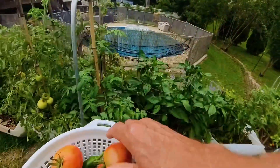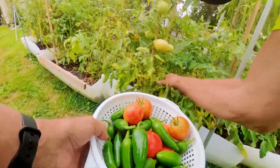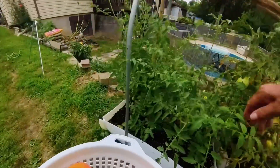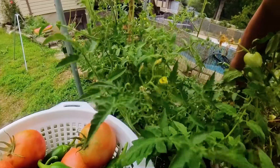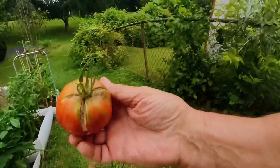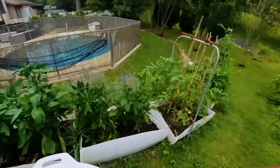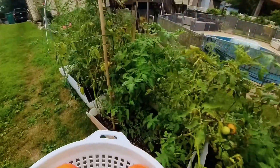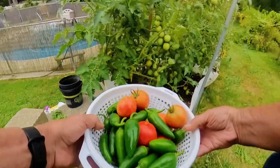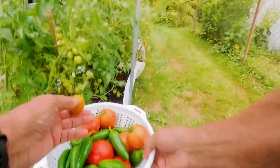Pick them while you can. Yeah, there is a red one in here — I thought I saw one. Not all red, a little orange. I'll pick that one too.